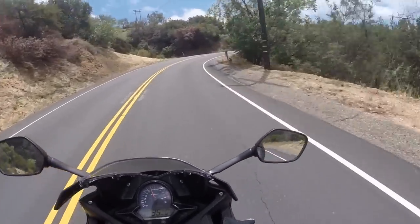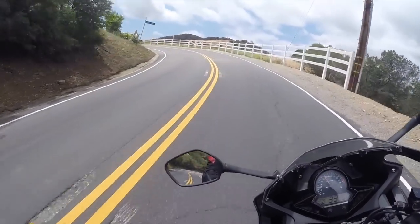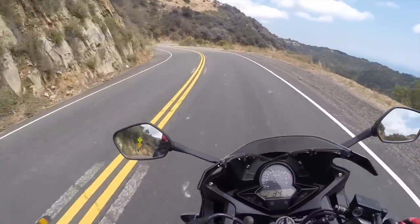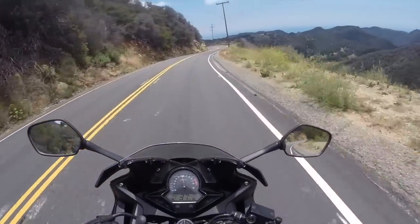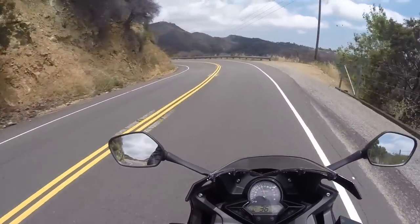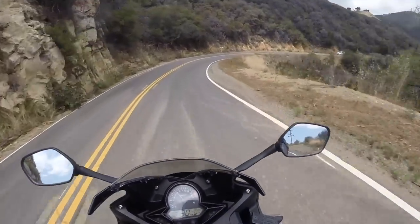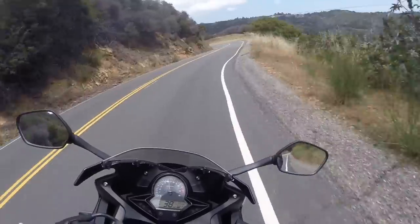My friend on his Daytona 675 is up ahead leading. There's also, along with riding within your limits, the ride-your-own-ride concept. Don't try to keep up with people you can't keep up with just to show off or because you're worried they'll make fun of you — that's not what it's about. No real rider is going to make fun of you for not leaning your bike over. Always ride your own ride.